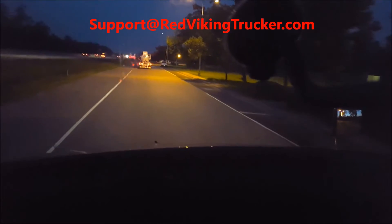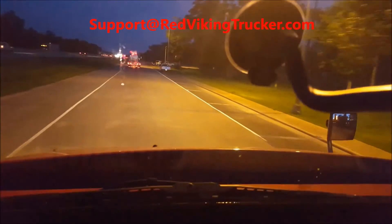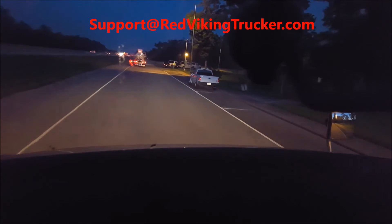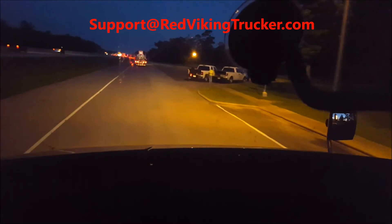Red Viking Trucker, early in the morning in Texas, coming up on a weigh station or an inspection station. They've just got people out waving everyone through.